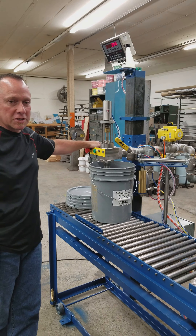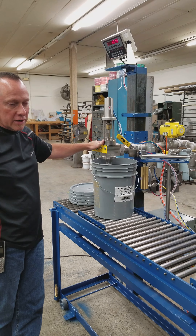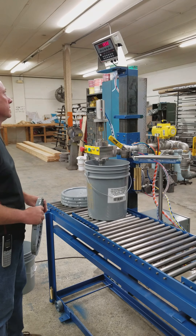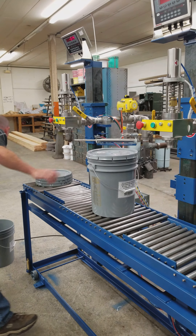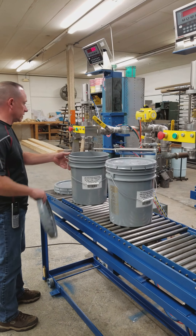This video is for the closing machine, which is a model CRAS-25. We're just pre-filling some buckets to demonstrate the closure. Fill a few of these up so they go out one after another here.